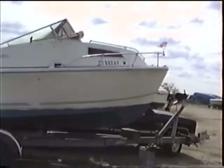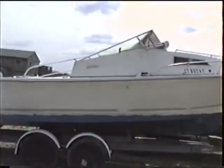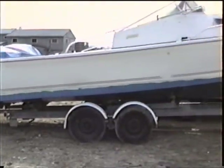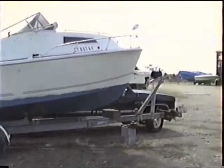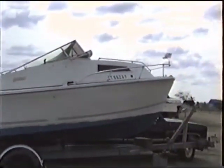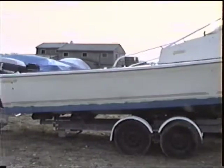And here we are, down in Stoddington, in Moby's new boat. Quite the size this thing, nice. They're doing some cosmetic work on it, getting it all set up to put it in the water.